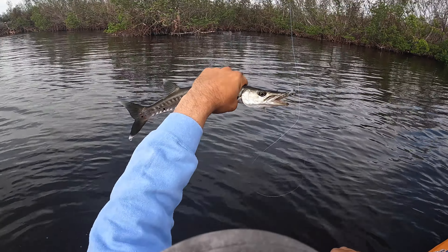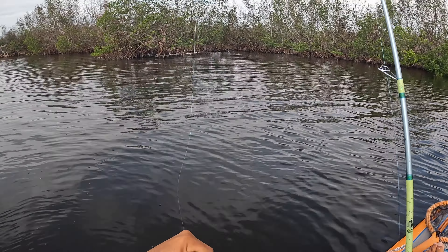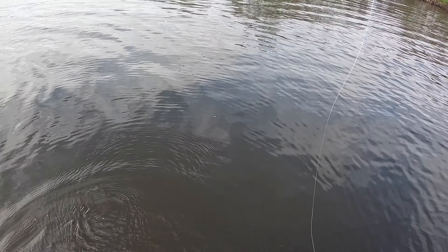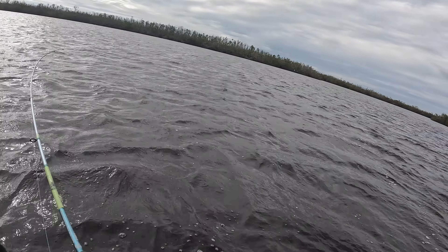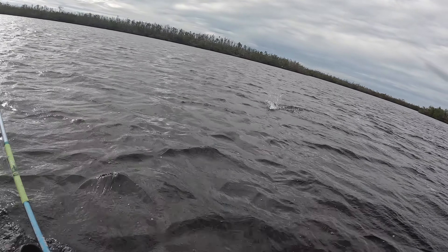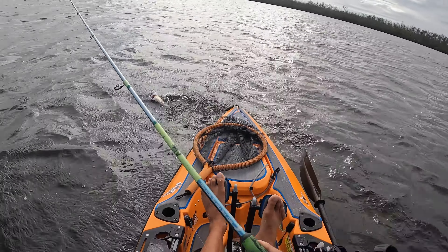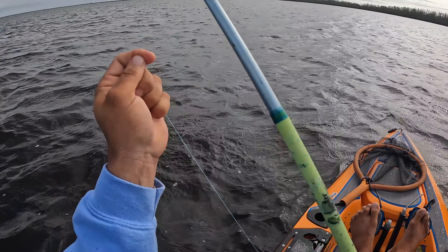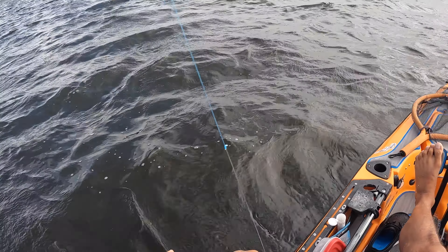Look at that guy — little cuda! Gotta wash those teeth. I'm going to troll — I'm guessing a trout. Third fish: we got a blowfish, we got a barracuda, and then we got a little trout.